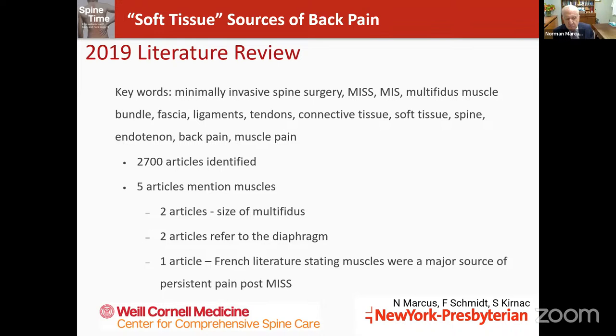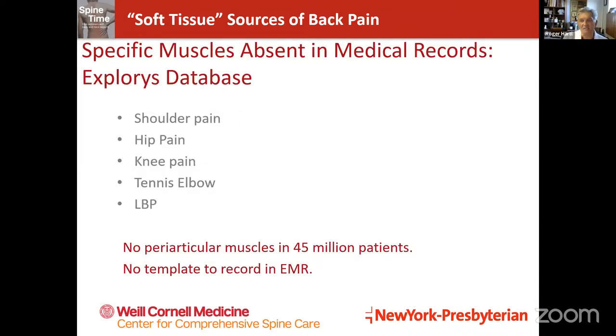At Cornell, uniquely amongst most universities in the world, we're actually concerned about all the reasons people may have back pain. The neurosurgical service fellows and myself did a literature review, reviewing 2,700 articles on pain that existed in patients who had successful back surgery — the surgery looked great but the patient still complained of pain, sometimes called failed back surgery syndrome or post-laminectomy syndrome. Of all 2,700 articles, only five mentioned muscles as the source of pain.